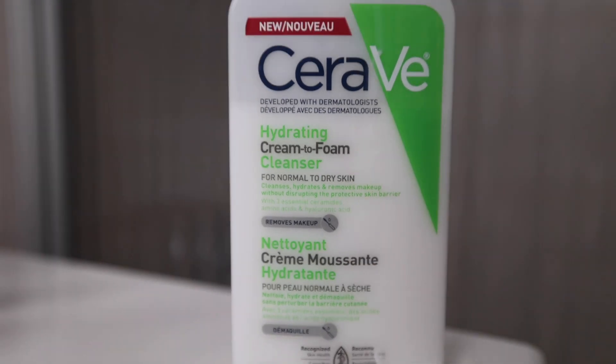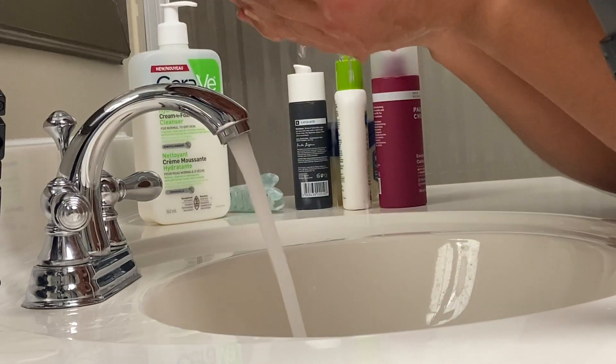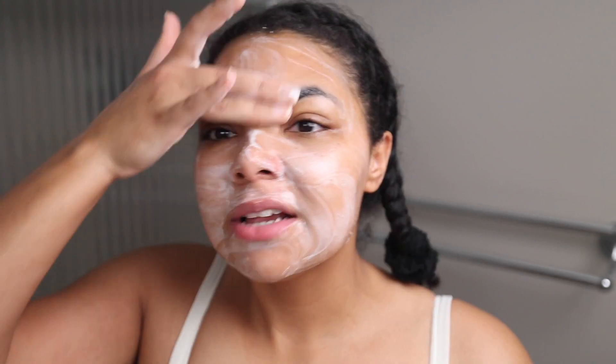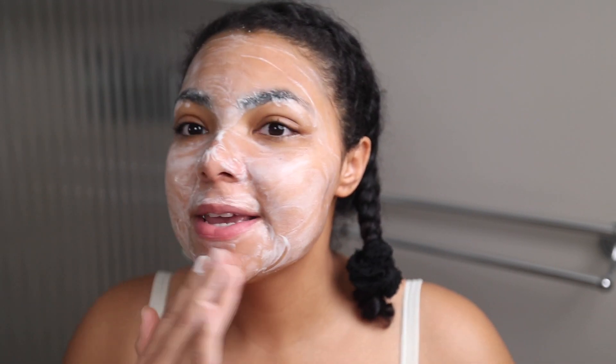I use this CeraVe hydrating cream to foam cleanser. For the longest time I was just completely guessing with my skincare — I was trying things and didn't really know why. It was kind of messing up my skin. It wasn't until recently that I actually researched what my skin needs and figured out what products would be good for my skin instead of just buying stuff and hoping it works. Lately I feel like this routine has made my skin look the best it's ever looked, paired with being consistent.